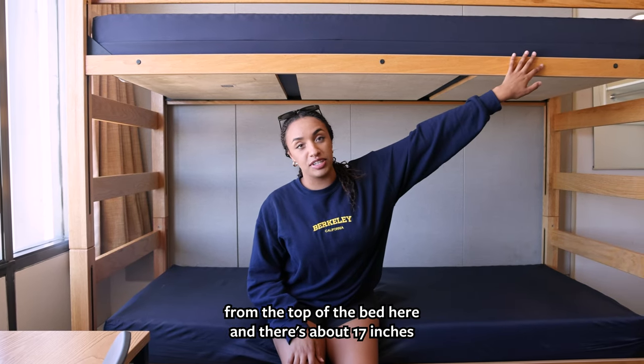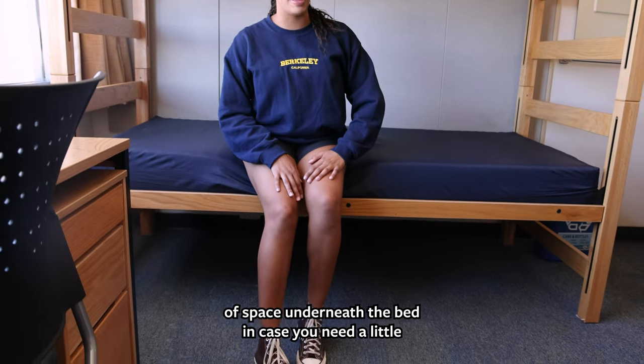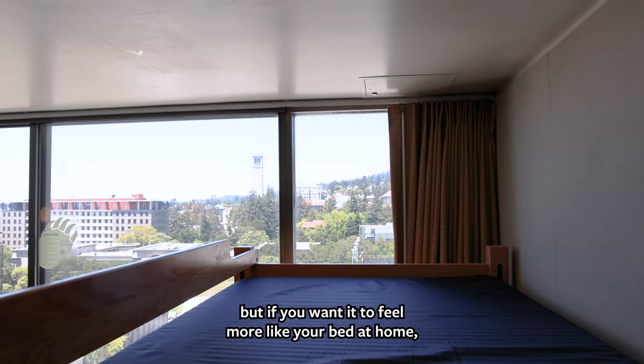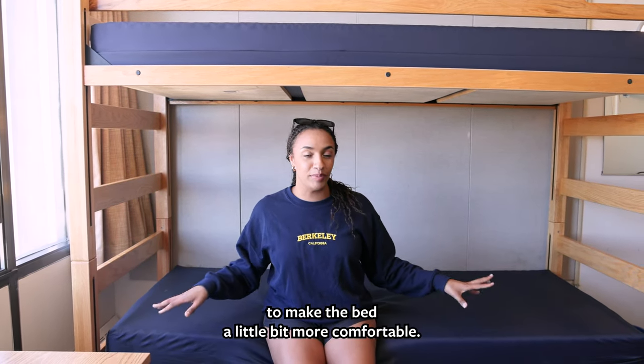If you want, you can hang things from the top of the bed, and there's about 17 inches of space underneath the bed in case you need a little bit more storage. These beds are pretty comfortable, but if you want it to feel more like your bed at home, feel free to bring a mattress topper to make it a bit more comfortable.